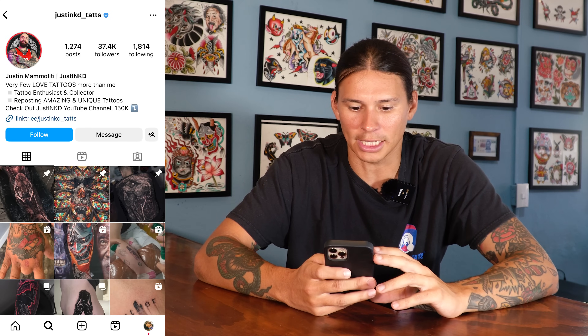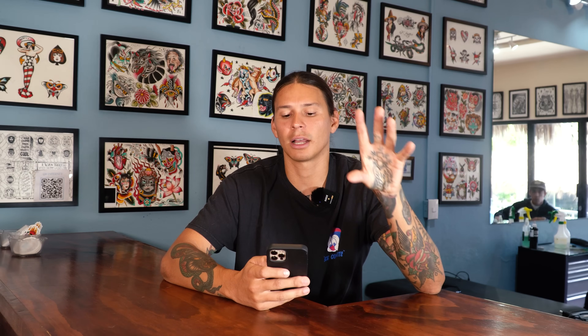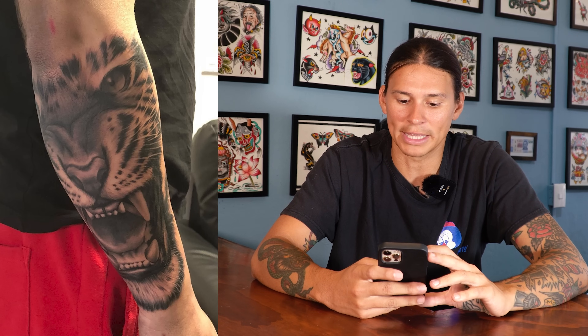The first one we got is Just Inked. He has a YouTube channel and posts amazing and unique tattoos on his Instagram. Let's talk about this first one on his arm — it's a tiger head, just like the face. Straight up, I love this tattoo. Very clean, very solid. I'm not a huge fan of the majority of this dude's tattoos, so this one is like a nice refresher. I really love the way this sits on his arm. Who doesn't love a giant tiger on a forearm? It just looks nice and solid.